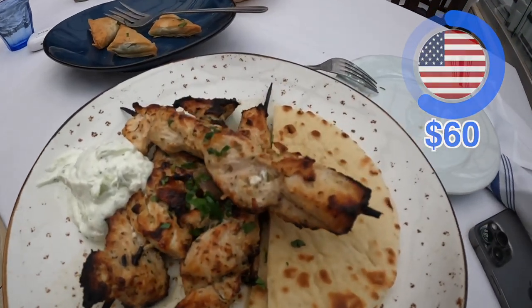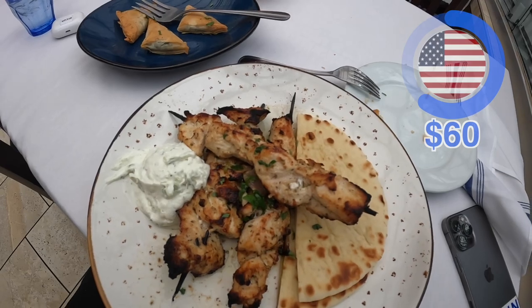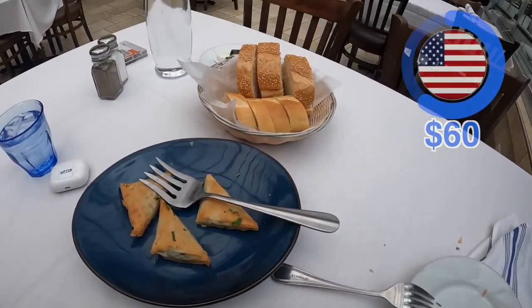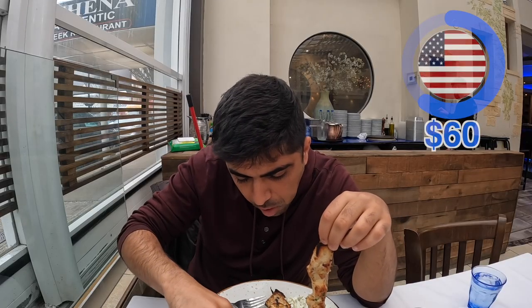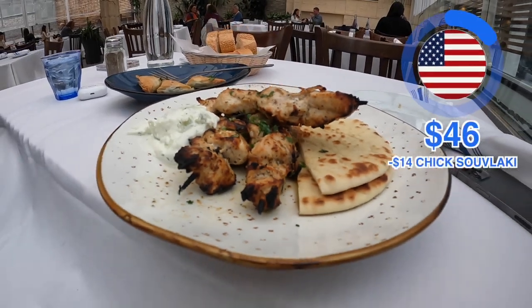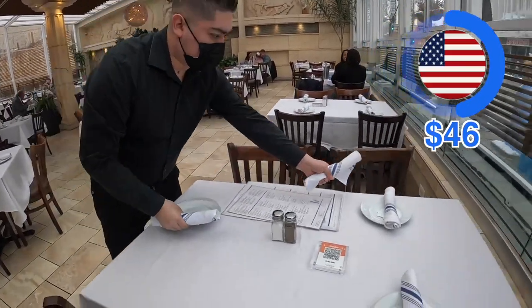Next, I have chicken souvlaki, a Greek street food made out of marinated chicken with Mediterranean flavors. Souvlaki literally means meat on skewers. The plate comes with pita bread and tzatziki sauce, which is a yogurt-based sauce with herbs. The price for that is $14. Add tax and tip, which is $6. So $30 total is quite a lot for spanakopita and chicken, but you could definitely tell the difference in quality, taste, even the ambiance and atmosphere. It was on the higher end for a Greek restaurant, but absolutely worth it.